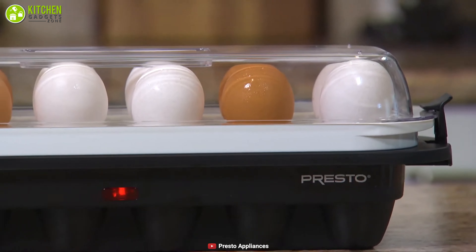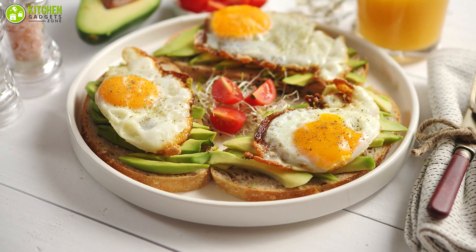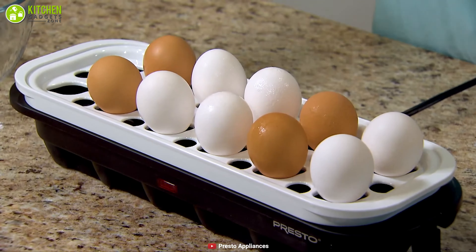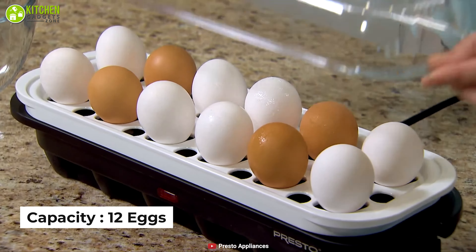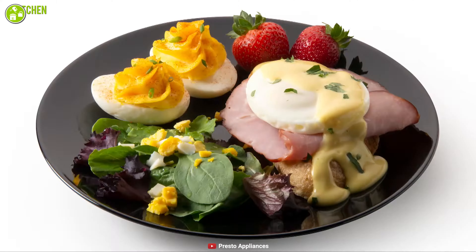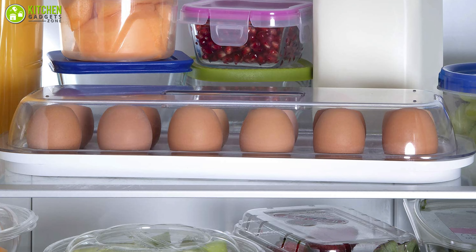Improve your nutritious value by going for the National Presto electric egg cooker. Creamy egg solid sandwiches are just a step away. This cooker's suitable design and 12-egg holding capacity make it an essential item to add to your regular kitchenware. You can also easily store your cooked eggs in the refrigerator for large meal preparation or later use.